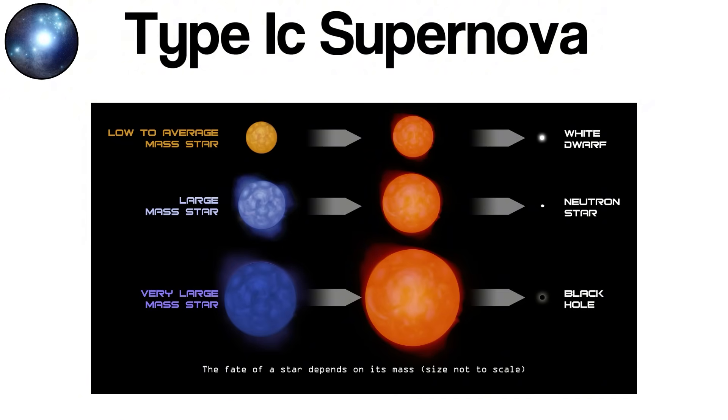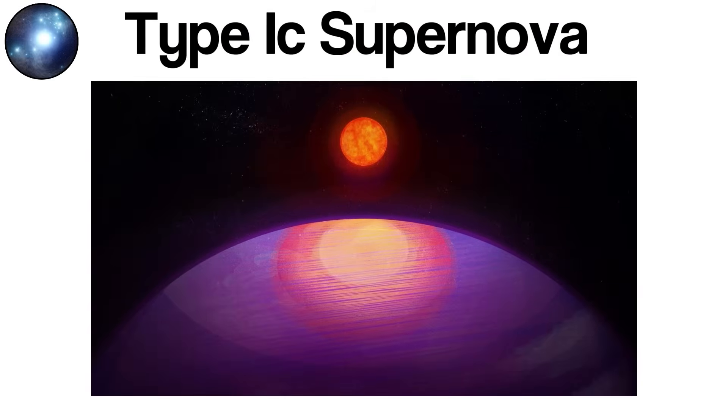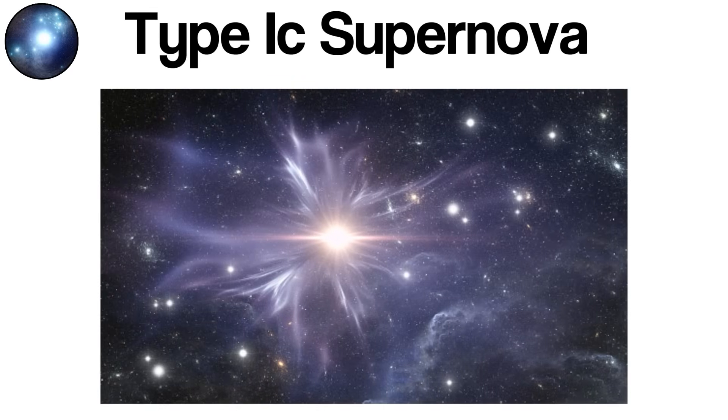Throughout their lifetimes, they fuse lighter elements into heavier ones in a series of nuclear burning stages. Unlike less massive stars, these giants shed their outer layers through powerful stellar winds or through interactions with a close binary companion. In the case of Type Ic progenitors, this mass loss is extreme — both the hydrogen and helium layers are stripped away, exposing deeper, heavier elements before the star reaches its final collapse. When the iron core becomes too massive to support itself, it collapses catastrophically, forming a neutron star or black hole. The rebounding shockwave blasts the remaining layers outward, and because hydrogen and helium have been removed, the resulting spectrum lacks lines from both elements — a defining observational signature of a Type Ic supernova.